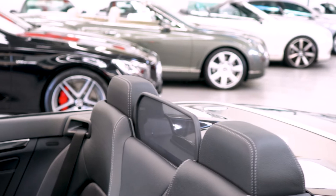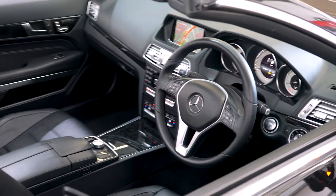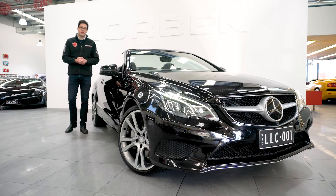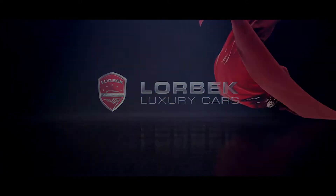So, how much is this whole package going to set you back? Well, I can tell you right now that this car is an absolute bargain. We're asking just £49,990, so come down to Lorbeck Luxury Cars and buy this superb example today. I'll see you next time.